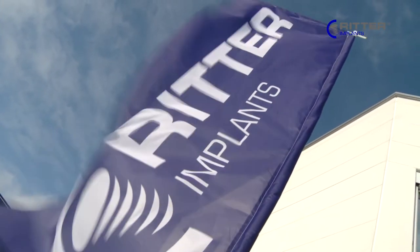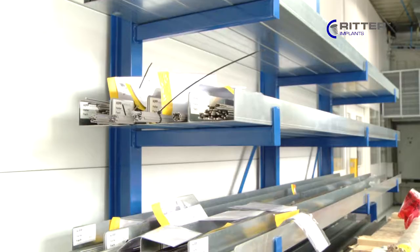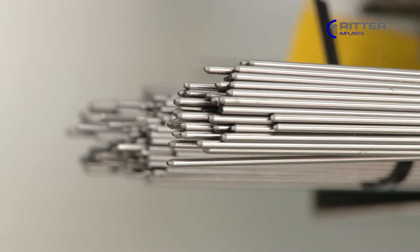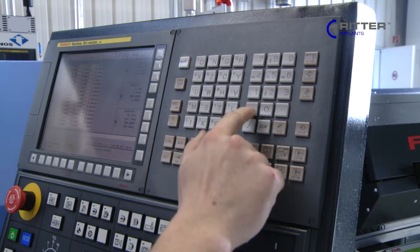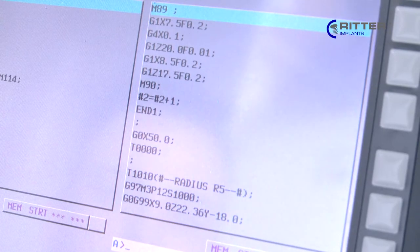Ritter Implants production is located in the south of Germany near Tuttlingen in the Black Forest. We guarantee best quality. Therefore, Ritter implants are made of titanium grade 5. Out of this material, state-of-the-art CNC manufacturing machines build our implants and accessories.